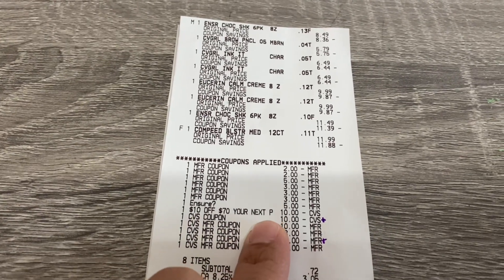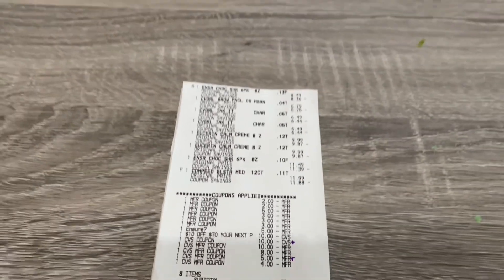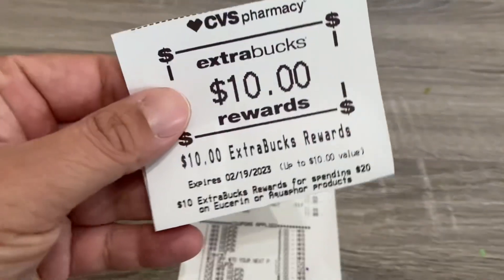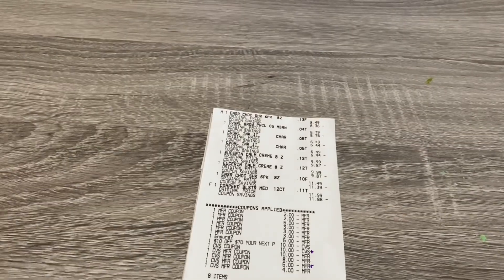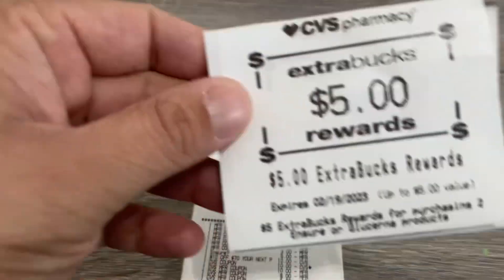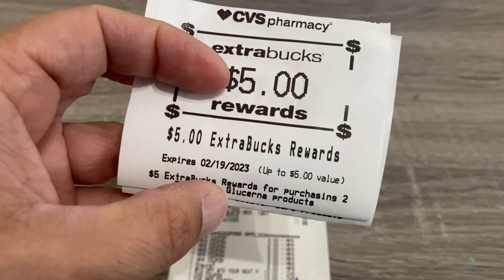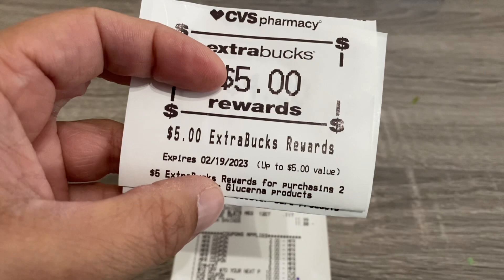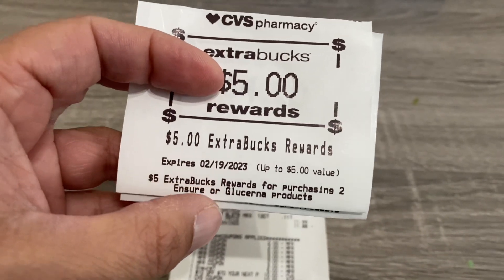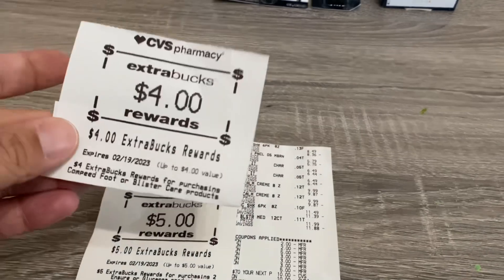There is my $5 off Ensure digital that did double dip, and there's my $10 off $70. There are all of the extra bucks that I rolled. I paid $0.72. I got back $10 for the Eucerin, $7 for the CoverGirl, $5 for the Ensure, and $4 for the Compete. There's also a Glucerna offer if you want that one — I think it works out cheaper — but my store doesn't carry that product.